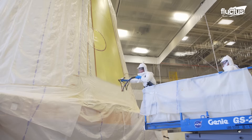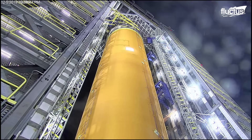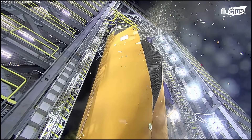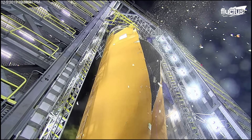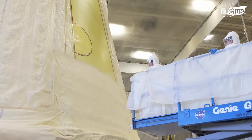Building this colossal machine is no small feat, and engineers at NASA work around the clock in cutting-edge factories, priming the SLS for future missions to the moon and beyond.